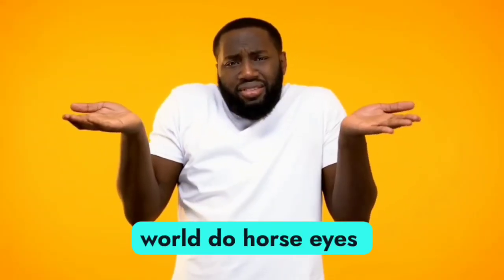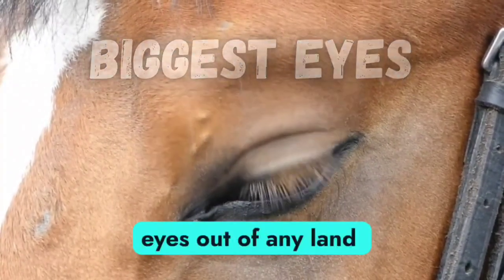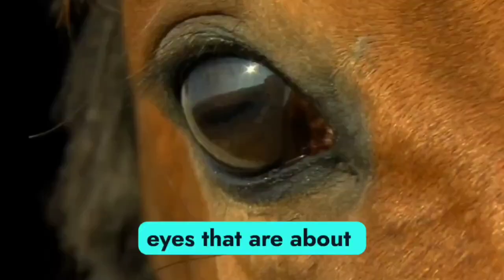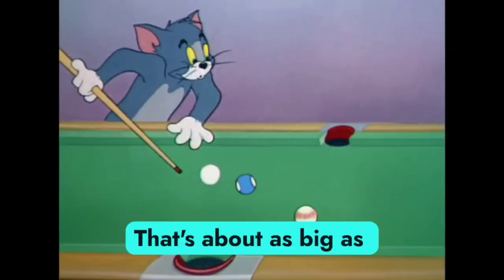What do horse eyes have in common with ostrich eyes? They're tied for having the biggest eyes out of any land-based animal, with eyes that are about two inches in diameter — about as big as a billiard ball.